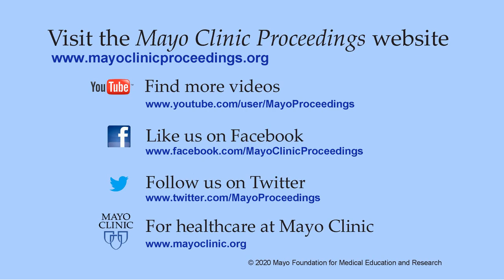We hope you found this presentation from the content of our website valuable. Our journal's mission is to promote the best interests of patients by advancing the knowledge and professionalism of the physician community. If you are interested in more information about us, our homepage is www.mayoclinicproceedings.org, where you'll find access to our social media content such as additional videos on our YouTube channel or journal updates on Facebook. You can also follow us on Twitter. More information about health care at Mayo Clinic is available at www.mayoclinic.org. This video content is copyrighted by Mayo Foundation for Medical Education and Research.